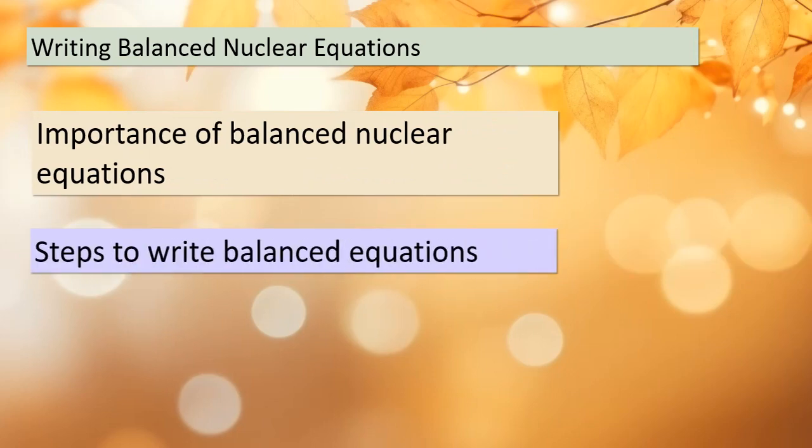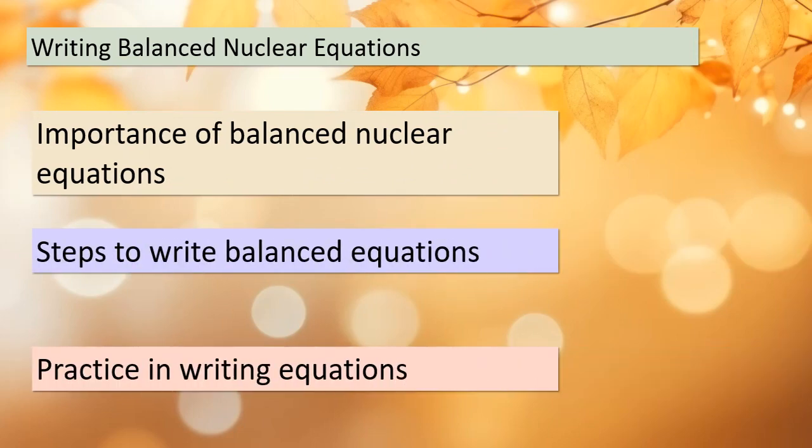Let's tackle the art of writing balanced nuclear equations. Just like in chemistry, balanced equations are crucial in nuclear reactions. We'll explore the importance of these equations and break down the steps to write them accurately. I'll provide you with plenty of practice examples to hone your skills. By the end of this section, you'll be writing balanced nuclear equations like a pro.